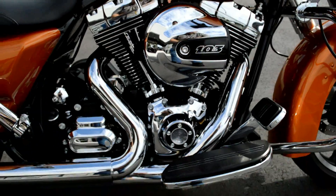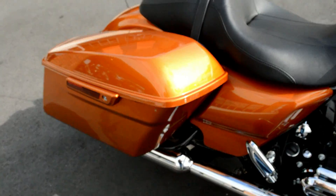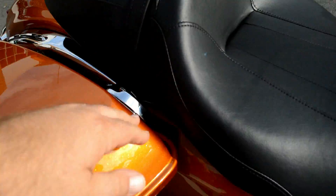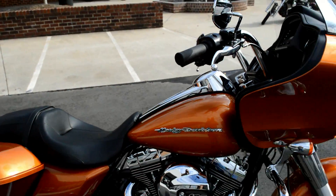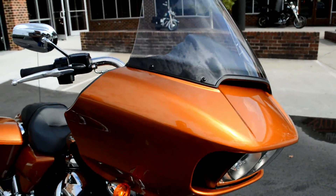Features the 103 cubic inch high output motor, six-speed cruise drive transmission. We've got the one-touch open and closed saddlebags and a comfortable two-up seat.